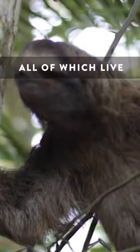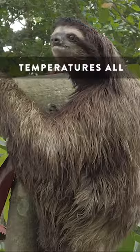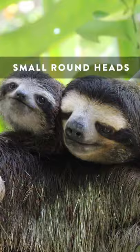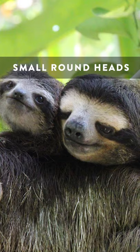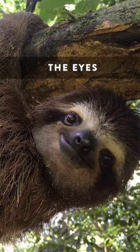There are four living species of three-fingered sloth, all of which live within the forests of Central and South America, where the tropical climate maintains relatively warm temperatures all year round. All four species have small round heads with small ears, a characteristic dark mask around the eyes, and a permanent enigmatic smile.